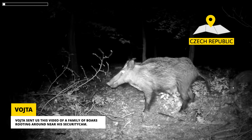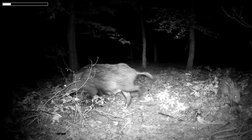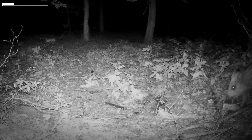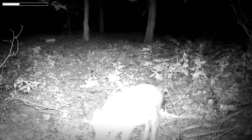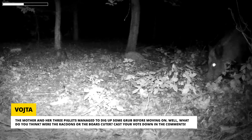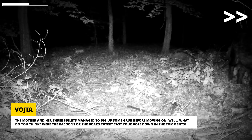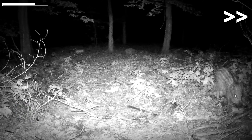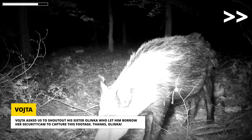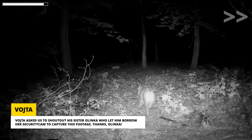Vojta sent us this video of a family of boars rooting around near his security cam. The mother and her three piglets managed to dig up some grub before moving on. What do you think — were the raccoons or the boars cuter? Cast your vote down in the comments! Vojta asked us to shout out his sister Alinka, who let him borrow her security cam to capture this footage. Thanks, Alinka!